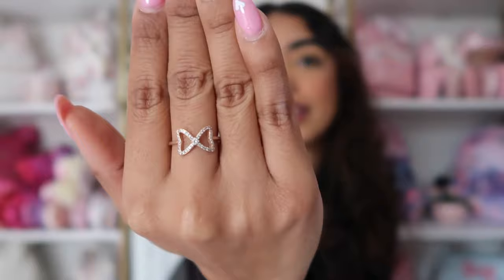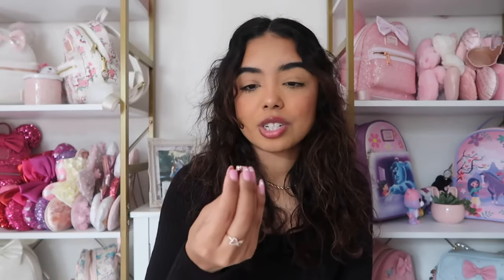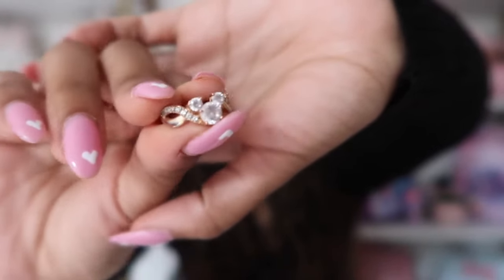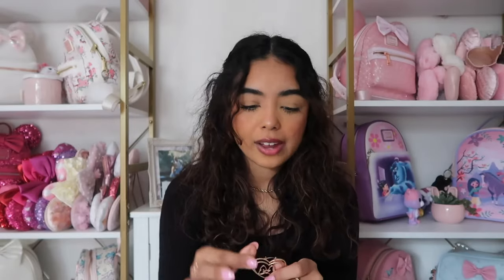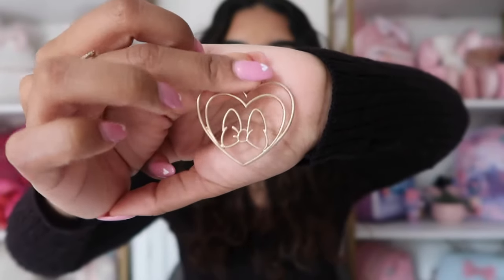I do have a Minnie Mouse bow ring — just a little Minnie Mouse bow ring, nothing too exciting, but I wear it pretty often. It's so cute and I got it at Disneyland. I also have this rose gold ring with a rhinestone Mickey, but it's starting to tarnish because I wore it every single day. I also have these Minnie Mouse heart-shaped earrings — they're kind of big and dramatic, so I don't reach for them too often, but they're fun to have in the collection.